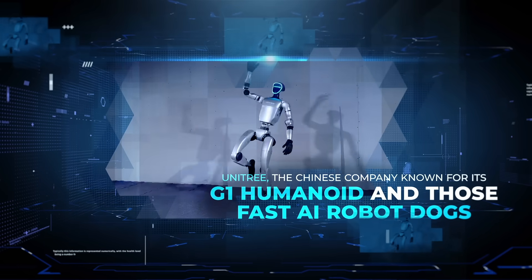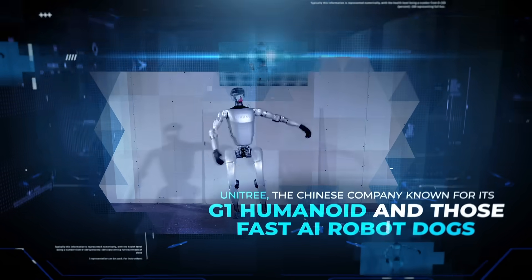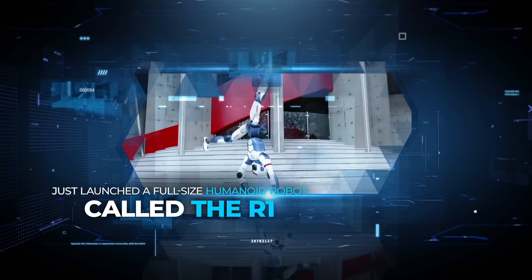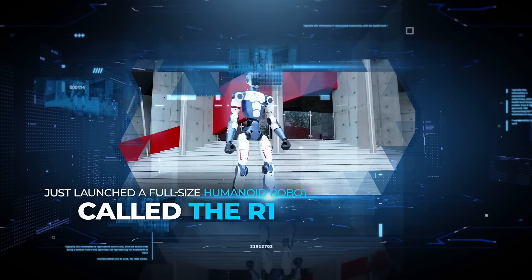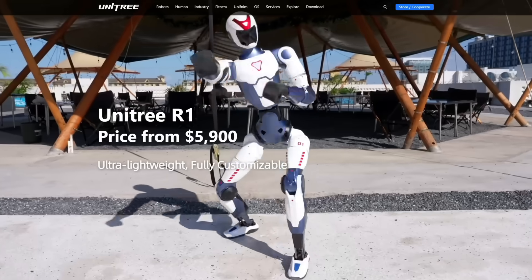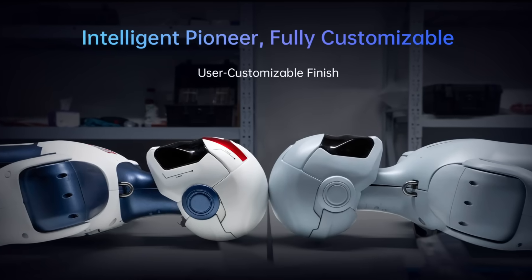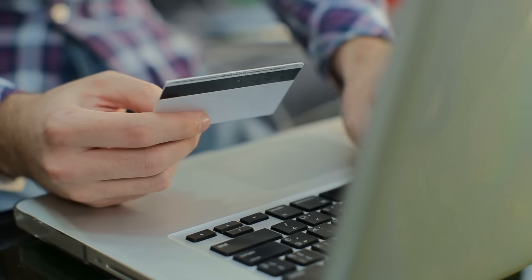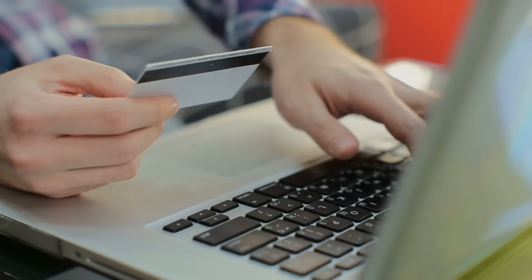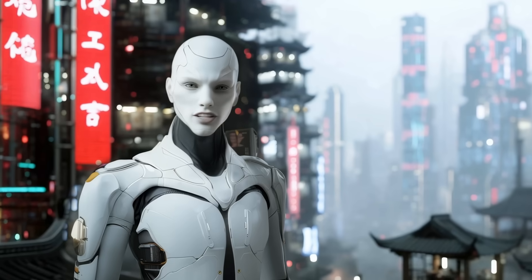Something big just dropped in robotics. Unitree, the Chinese company known for its G1 humanoid and those fast AI robot dogs, just launched a full-size humanoid robot called the R1. And it comes in at just $5,900, which is unheard of for a humanoid — not five figures, not research-only access. This thing is actually available for regular people. You can just go online and order it. That's a massive deal.